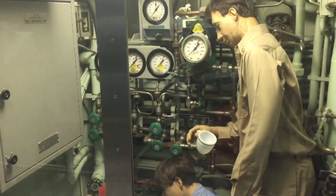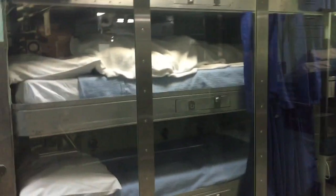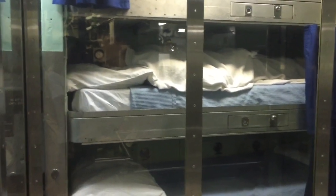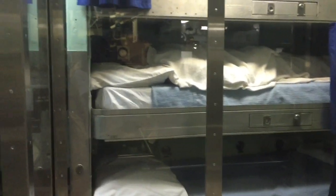We are now on the first lower level of the submarine, and this will give you an idea of what some of the bunk beds look like. Of course quarters are very tight inside a submarine, as you can imagine.